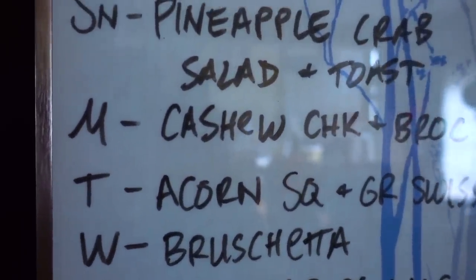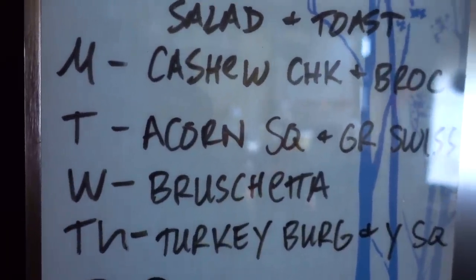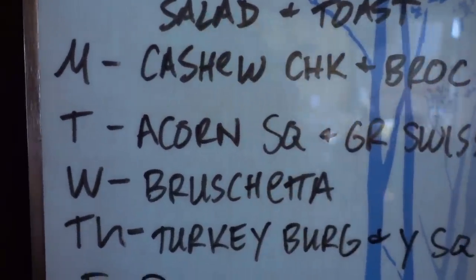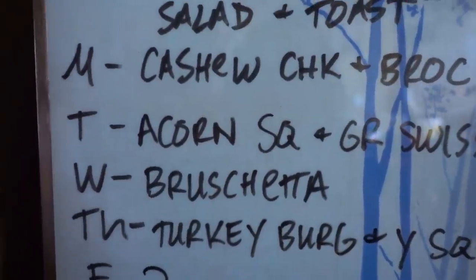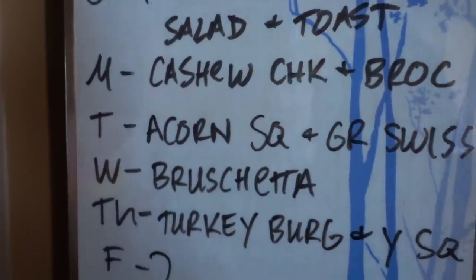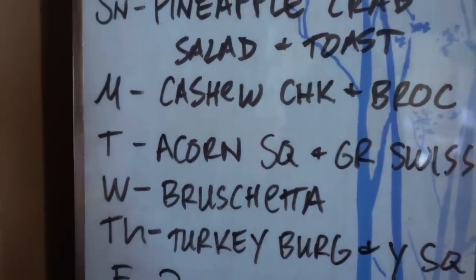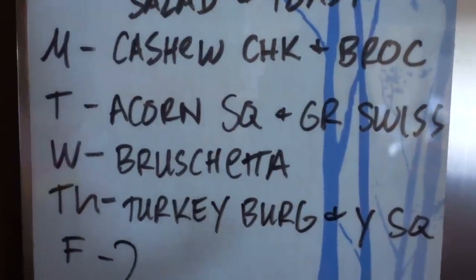Wednesday will be some bruschetta. Thursday will be turkey burgers — we have some leftover from GNC still that we need to use up, so I'll be using those. I might use the rest of those turkey burgers in some kind of stew or chili. They're not the best turkey burgers, but if you season them they're not so bad. We'll be having that with the yellow squash.